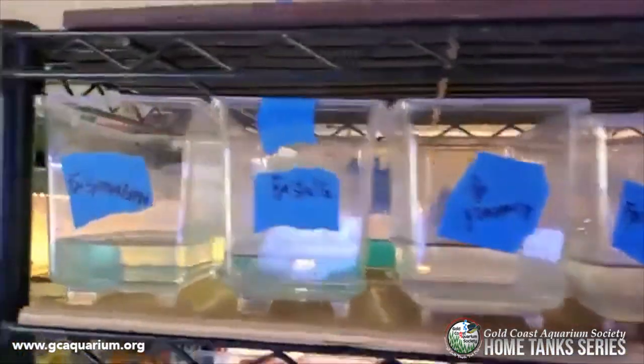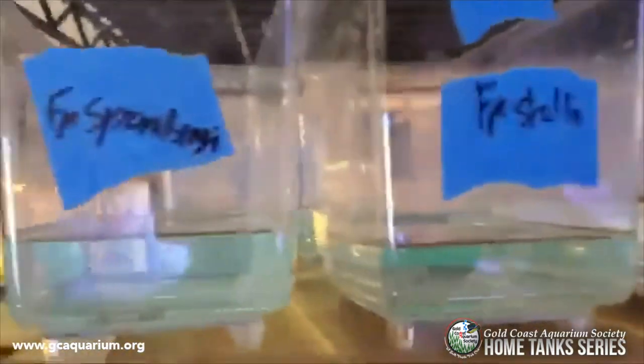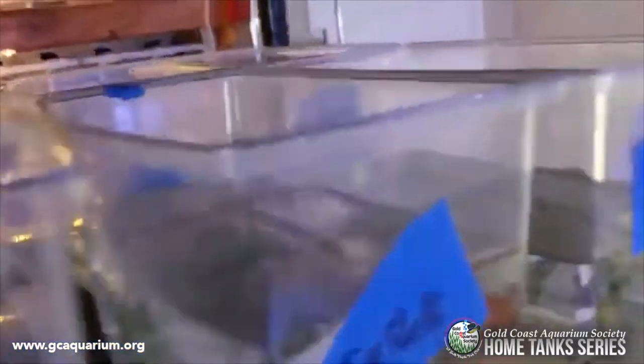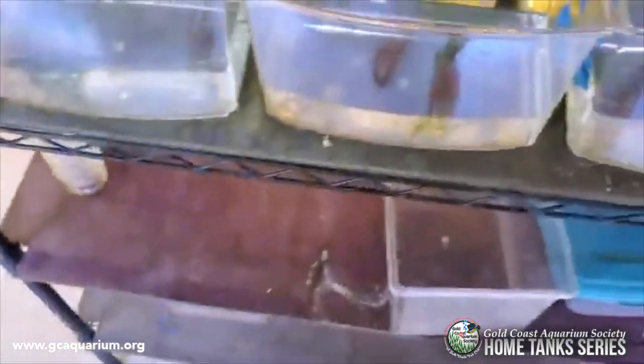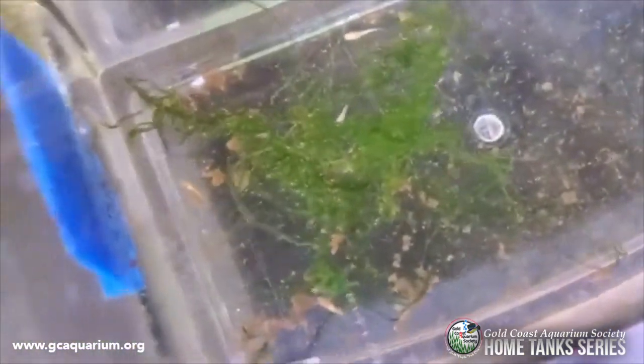This middle shelf is my incubation tank — two rows of killifish. This is very young fish here — you can see something here. There it is. Young fish, more young fish. And these are a little bigger guys which are basically ready to go into that system.